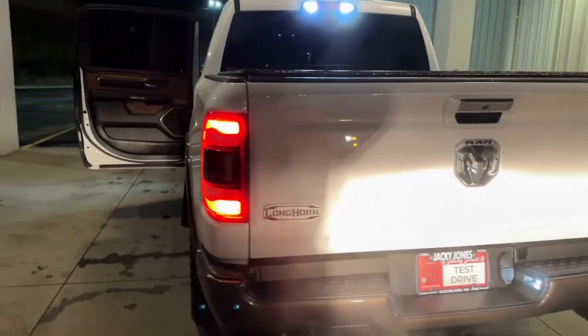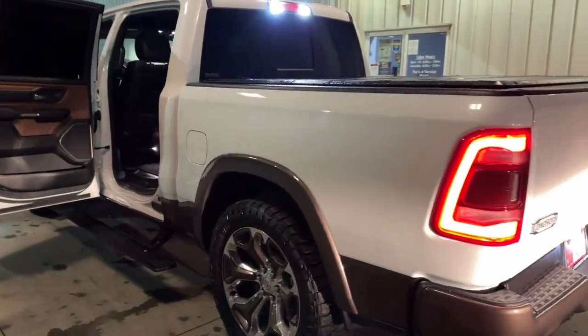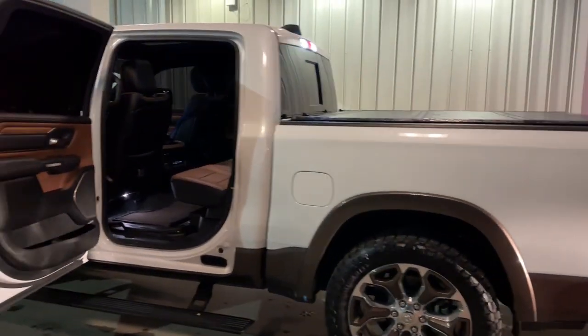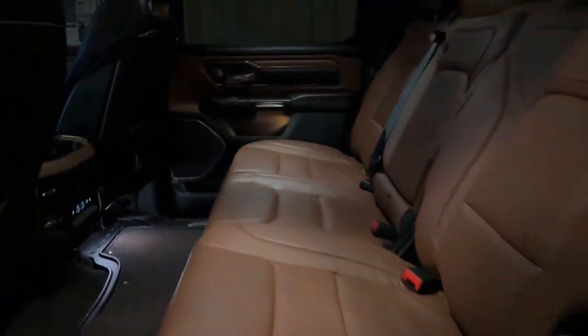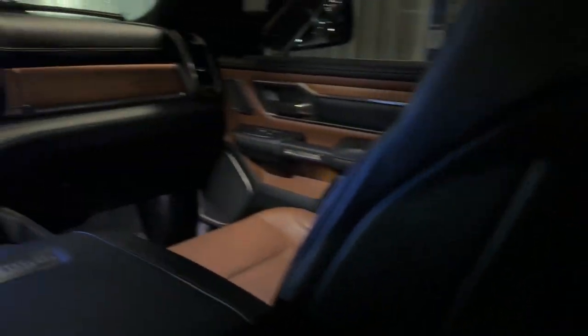Panoramic roof, navigation system, keyless entry, cooled front seats, premium sound system, heated mirrors, backup camera, wood grain interior trim, eight cylinder engine, and satellite radio.